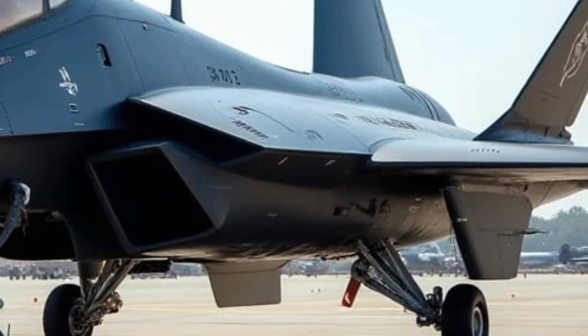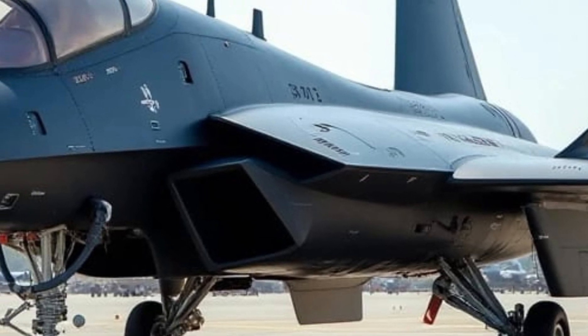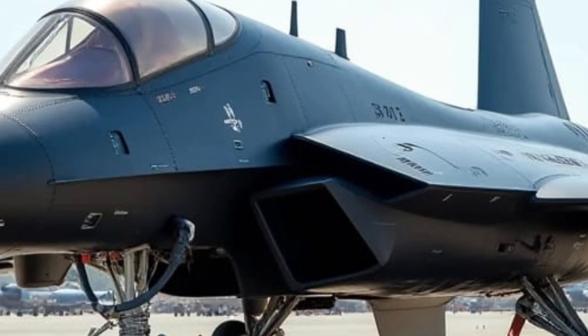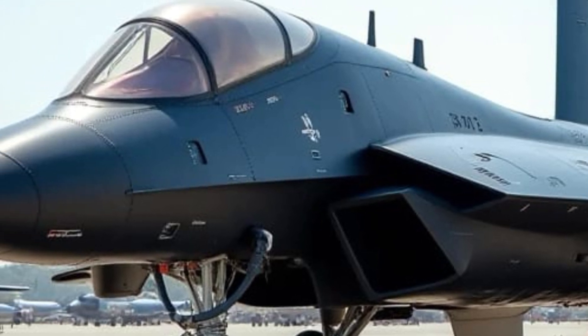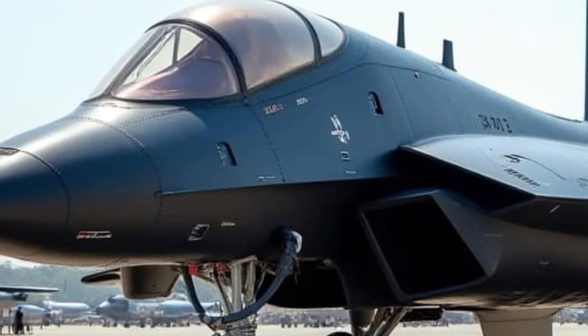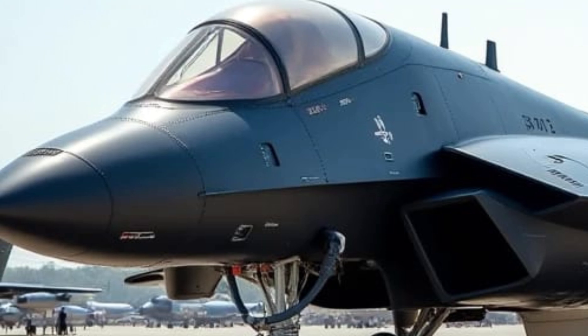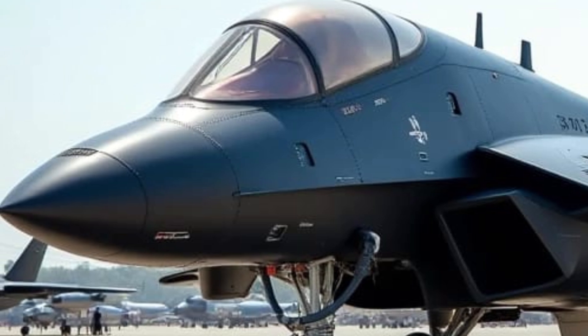In terms of performance, the JXDS is expected to excel in both speed and agility. While specific details about its propulsion system remain under wraps, the aircraft's design suggests a focus on achieving supercruise capabilities, sustaining supersonic flight without the use of afterburners. This not only allows for rapid response times but also conserves fuel, extending the jet's operational range.